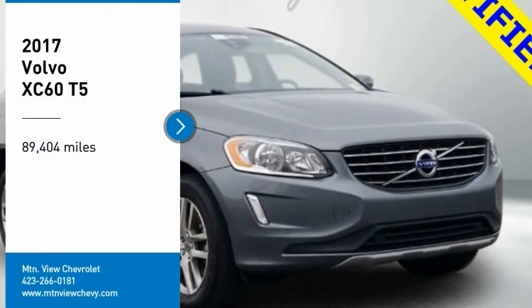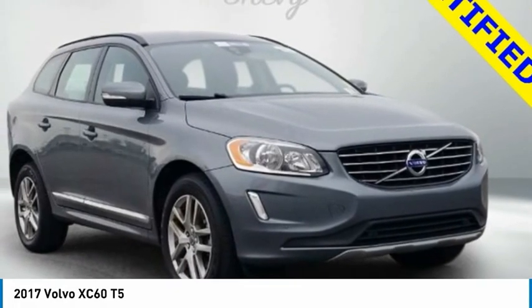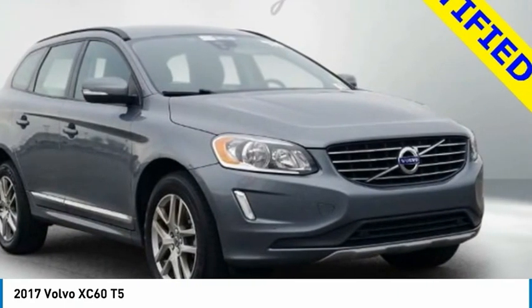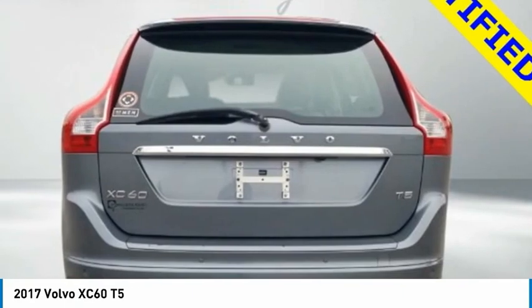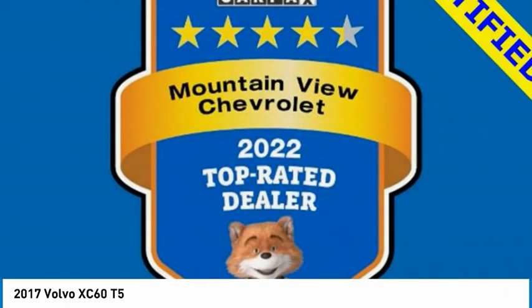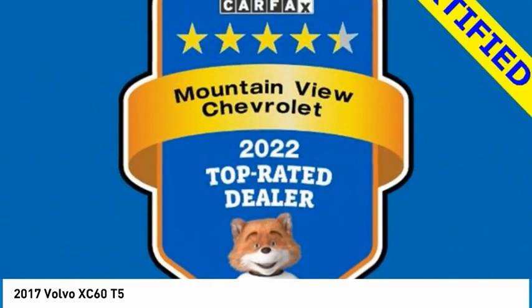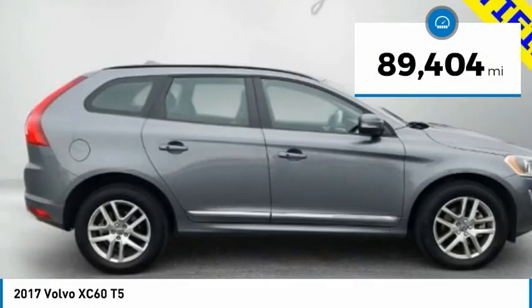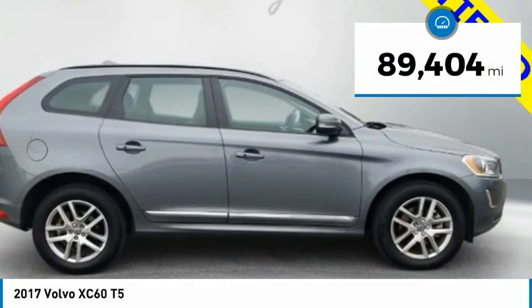Looking for the right vehicle? Check out the 2017 XC60. From sidewalks to pathways in the blink of an eye, the XC60 was named a Consumer's Digest Best Buy in the Cars, Pickups, Minivans, SUVs, and Hybrids category. This vehicle has less than 90,000 miles.